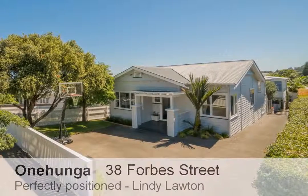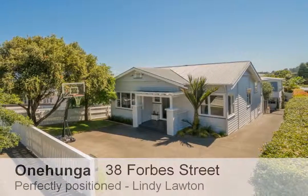Perfectly positioned, nestled in sought-after Forbes Street, synonymous with quality properties.